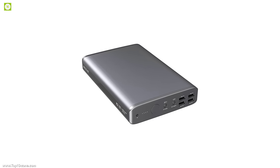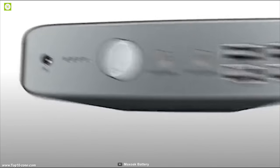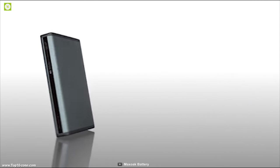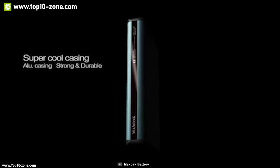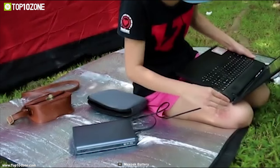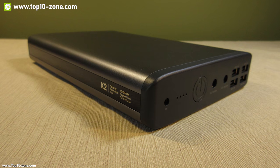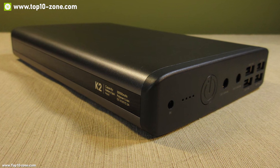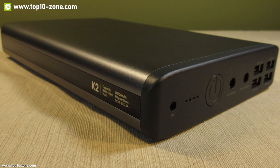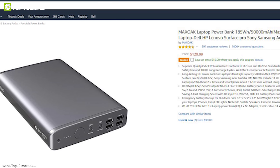It comes with built-in six security protections including surge protection, short circuit prevention, and other safety features. It also has four intelligent LED indicators showing remaining power capacity. Its minimal size and lightweight body make it ideal to carry anywhere. If you are looking for a small but powerful power bank that can charge all your devices and even laptops, the MaxOak 50,000 is the right choice, available at around $130 on Amazon.